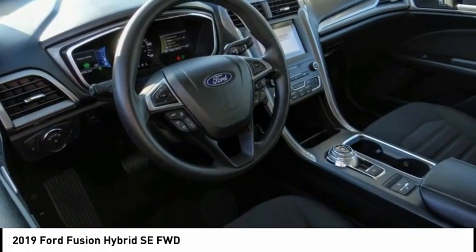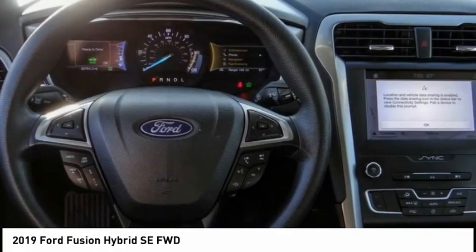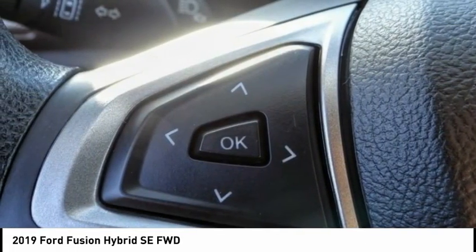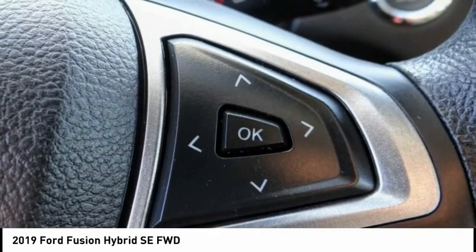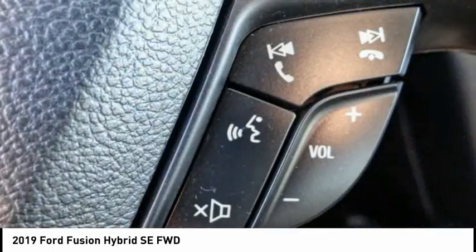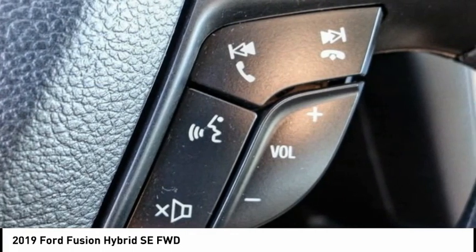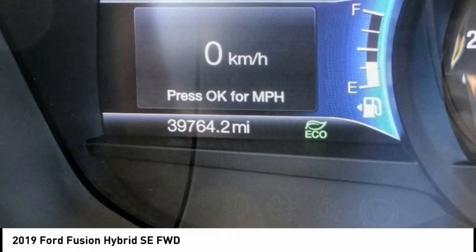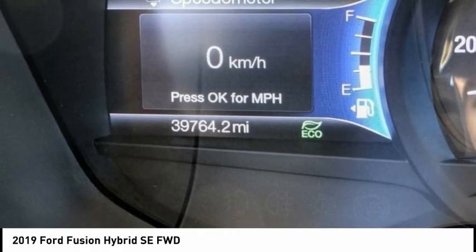Here are some of this vehicle's great options: rain sensing wipers, electronic stability control, alloy wheels, brake assist, traction control, remote keyless entry, four wheel disc brakes, speed control, rear window defroster, navigation system. A vehicle like this doesn't come along every day. Come in and get it before someone else does.